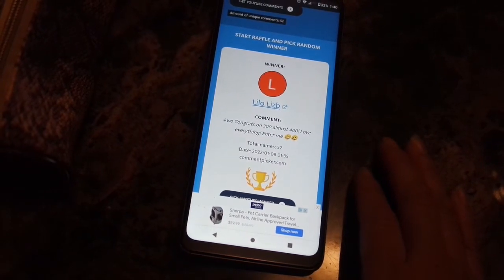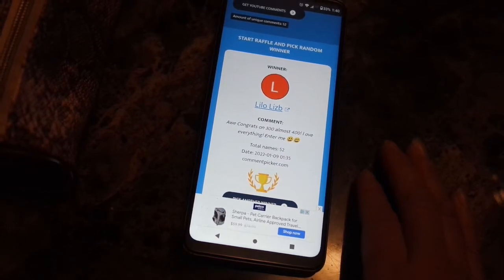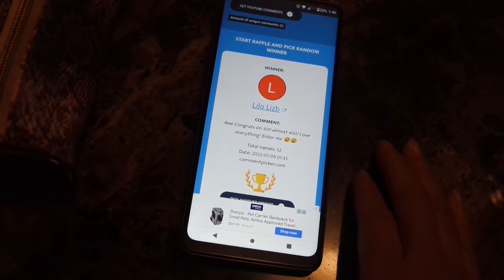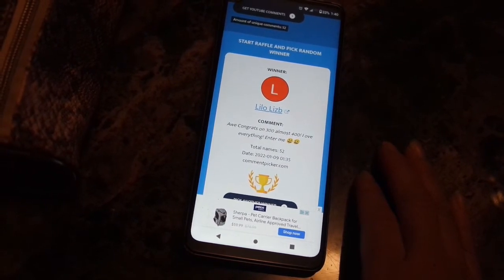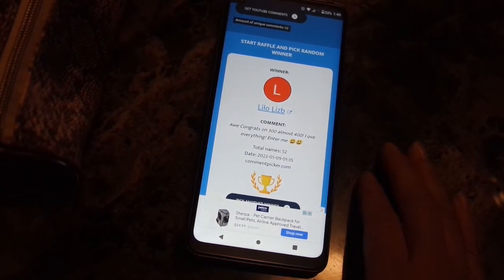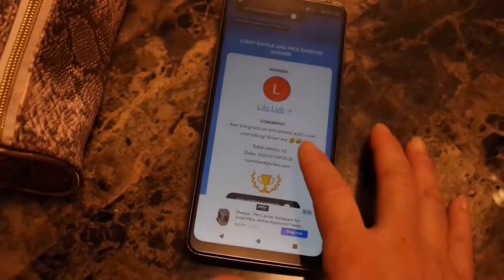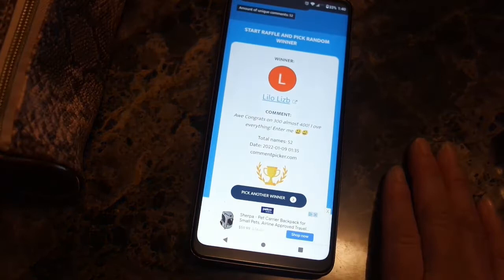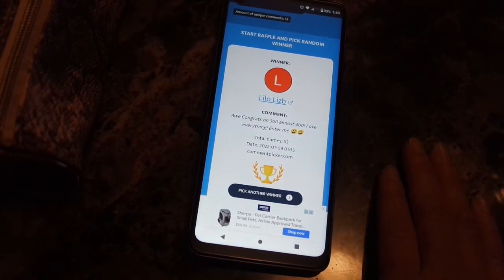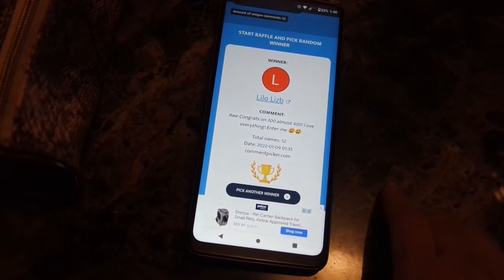Let's read her comment - it says 'Congrats on 300, almost 400! I love everything, enter me' with two smiley faces. That is so sweet, thank you Lilo! Yes, it was an honor reaching 300 subscribers and I'm trying to reach the 400 subscriber milestone. I'm at 375 now so I need 25 more people - come on 25 more people, we can do it! Thanks for being a huge supporter of my channel, everybody - not just Lilo but everyone who participated in the giveaway. Stay tuned for my 350 subscriber giveaway, which should be coming up pretty soon.